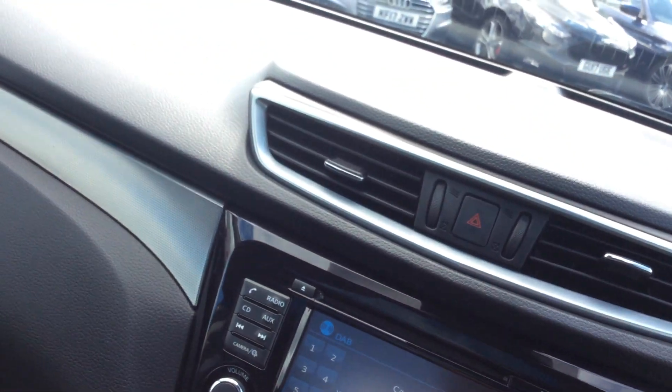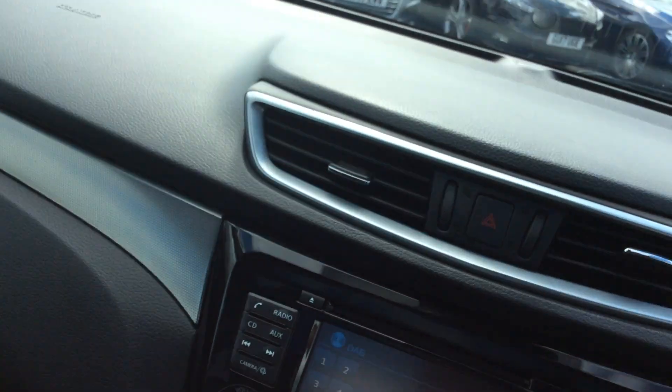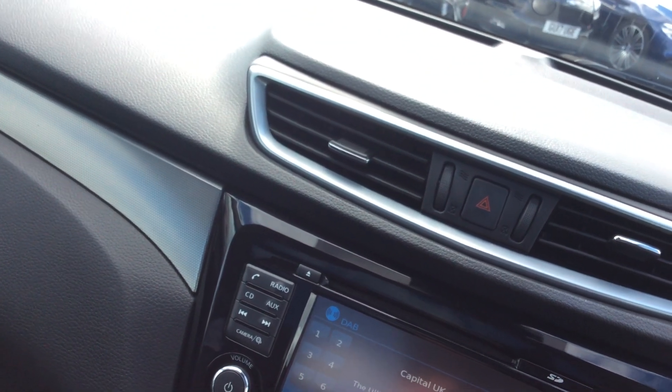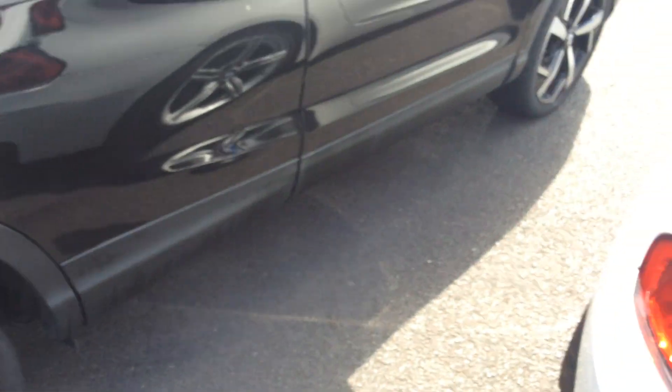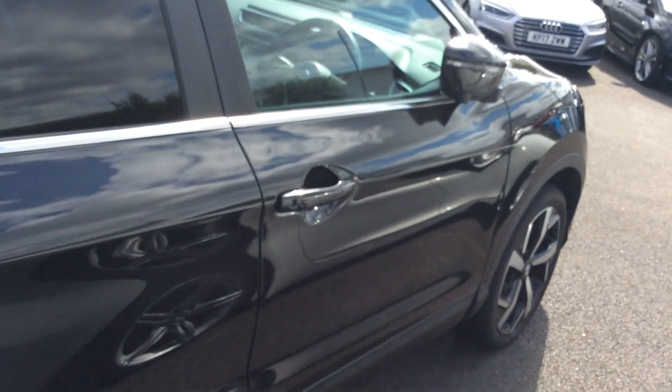So yeah, fully loaded with spec. It's got the heated seats, the glass panoramic roof, cruise control, sat nav, Bluetooth, DAB, push button start, comes with two keys, and great history. What more do you need? The folding mirrors are a nice touch too — as you lock the car the mirrors fold in automatically.